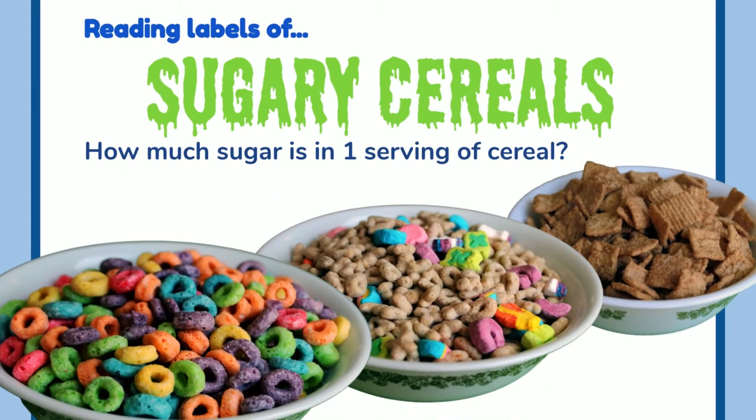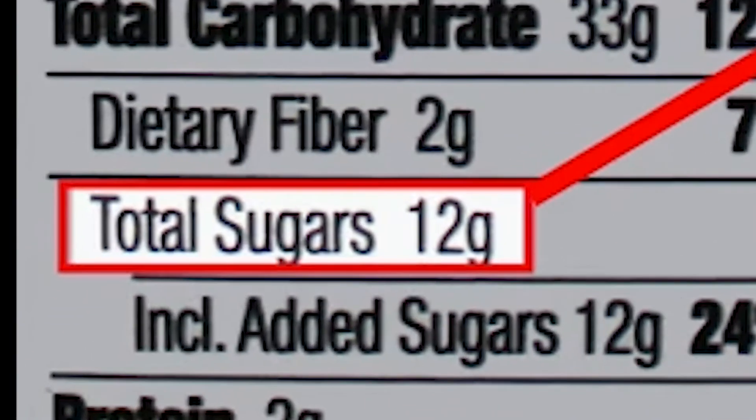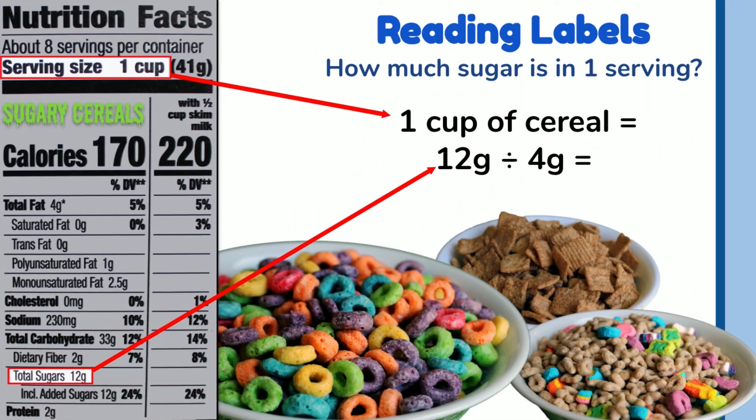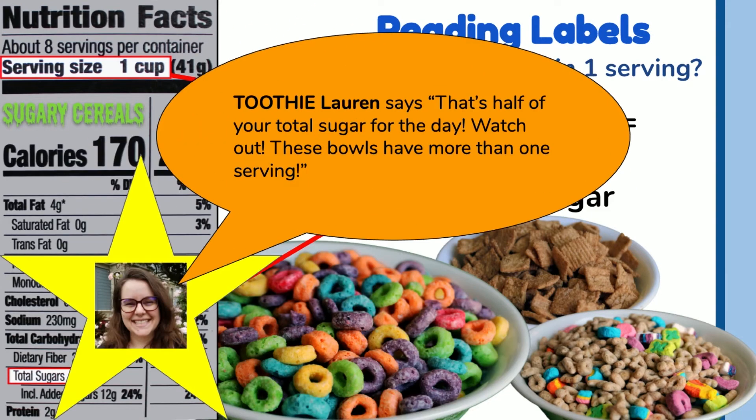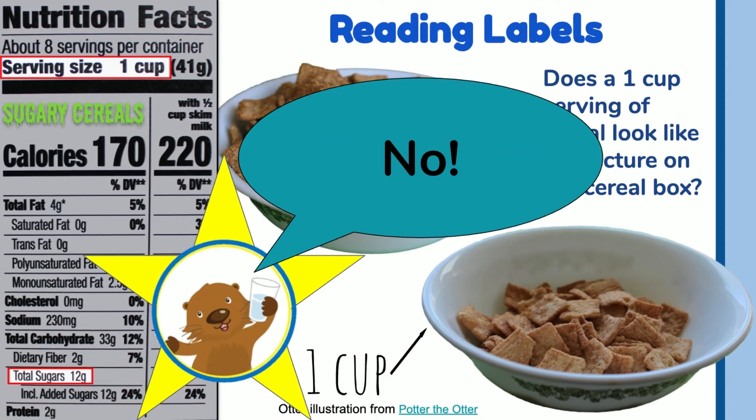Reading labels of sugary cereals: how much sugar is in one serving of cereal? Look at the nutrition facts on your cereal to find out. On this label, one cup is equal to 12 grams of sugar. Divide 12 by 4 and that tells us there are three teaspoons of sugar per serving. Toothy Lauren says that's half of your total sugar for the day. Watch out — these bowls have more than one serving. A one-cup serving doesn't look like the picture on the cereal box. Be aware of how much cereal you're actually eating, because if you're eating more than a serving size, you're eating more than 12 grams of sugar.